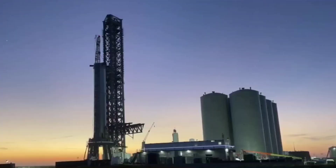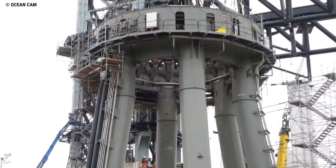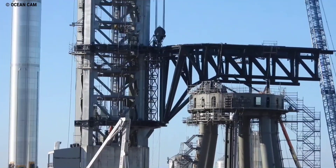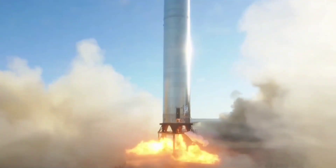Over a year of construction has brought the complex's various elements to the verge of launching the most powerful rocket in history. Elon Musk said that SpaceX Stage Zero, which is one of the most complex elements ever built, will be completed later this month to potentially set the stage for major rocket testing next month.